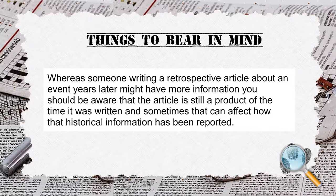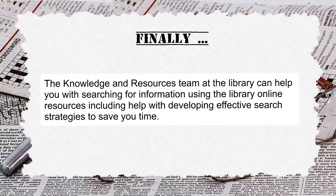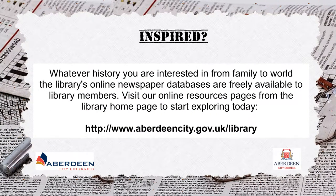You should be aware that the article is still a product of the time it was written, and sometimes that can affect how that historical information has been reported. Finally, the knowledge and resources team at the library can help you with searching for information using the library's online resources, including help with developing effective search strategies to save your time. Whatever history you are interested in — from family to world history — the library's online newspaper databases are freely available to library members.